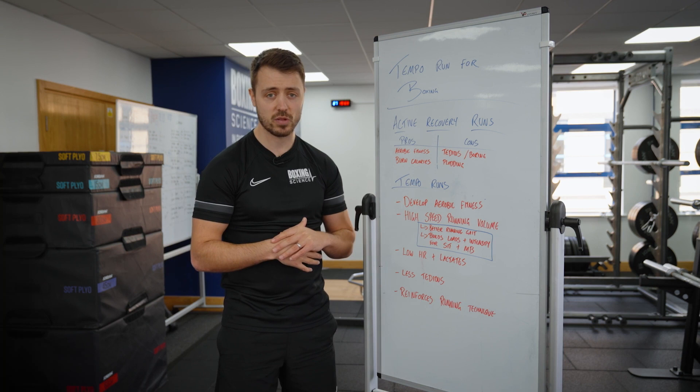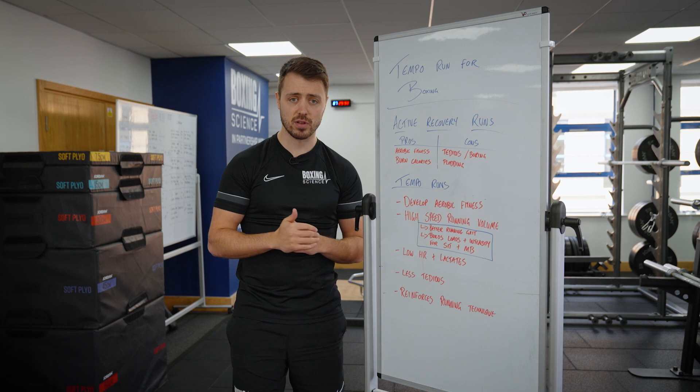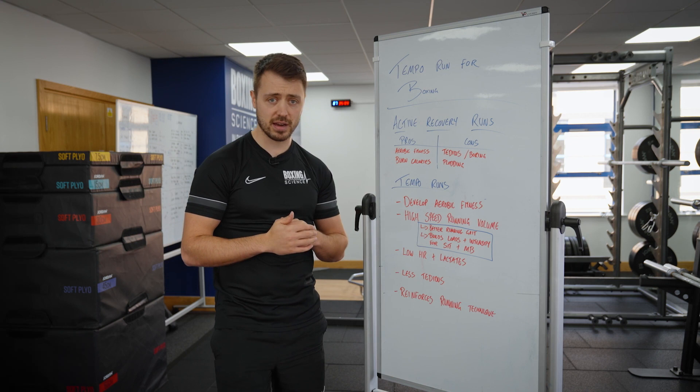These meet the demands of the sport. However, we do put in longer runs as active recovery. The reason why we put in active recovery runs is to improve aerobic fitness, to build up training load, and also to burn calories when we're looking to make weight.